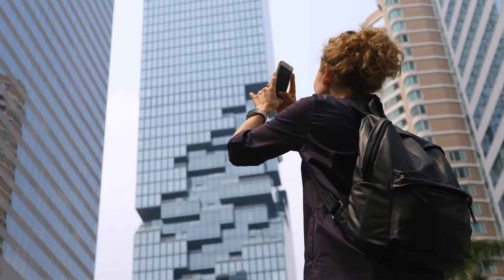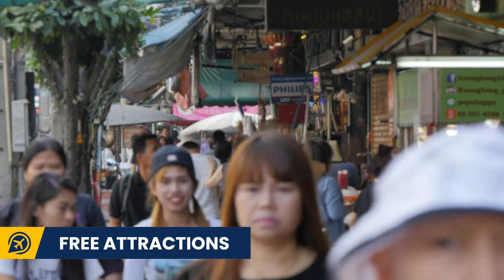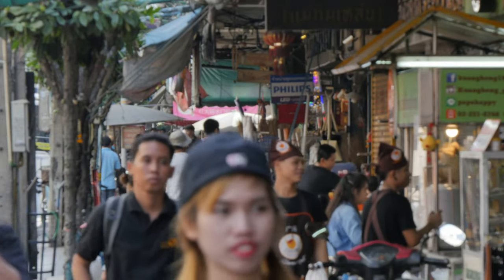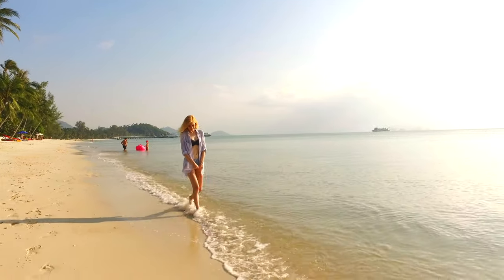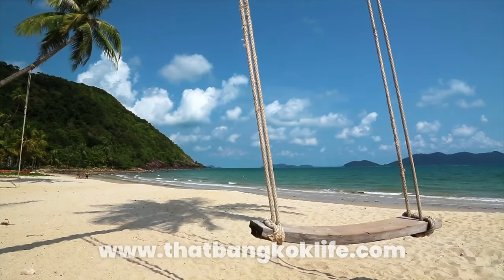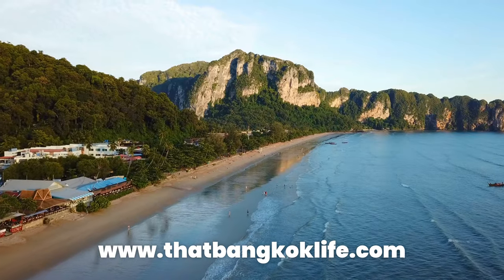Also, make sure to enjoy the free attractions. No matter where you are in Thailand, there are always temples, monasteries, buddhas, farms, beaches, waterfalls, forests and so on that are completely free. Do your research and spend some time visiting these. Check out the website thatbangkoklife.com for free things to do guides for many destinations in Thailand.